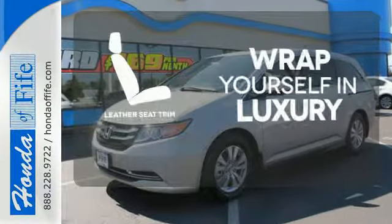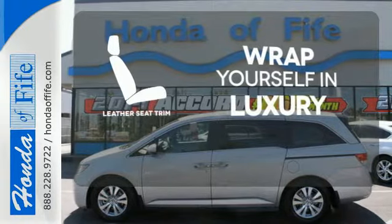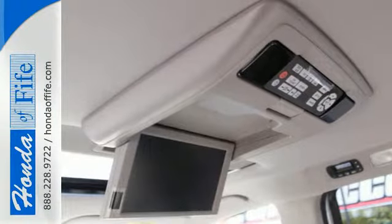The high-quality leather seat trim enhances the style, comfort, and durability of this vehicle's seats, ensuring an enjoyable drive. This 2015 Odyssey is both fun and functional. Check it out today!